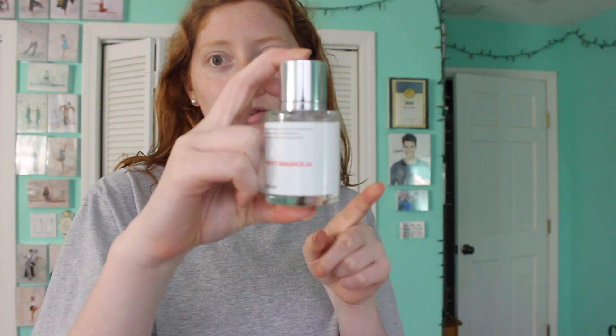The last self-care product I'm talking about is my Dossier perfume. That dedicated video should already be up — it was the video right before this one. Mine is the fruity magnolia and I have a discount code for you guys: STEPHD10 for 10% off. This video is not sponsored, but that one was. It literally smells so good and they're only $29, so it's my favorite perfume right now.